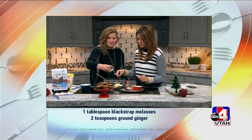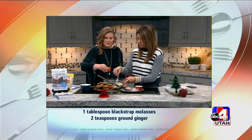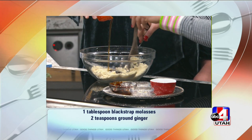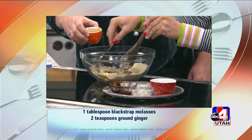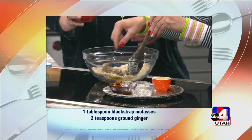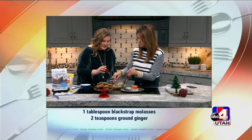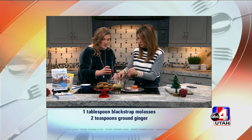Then we've got two tablespoons of coconut oil. You keep mixing and I will stir. We've got a quarter cup of pure maple syrup instead of our processed sugar. Do you have a favorite maple syrup, or just whatever? As long as it's pure and organic, it's always great if you can pull it off. And then two teaspoons of ginger.